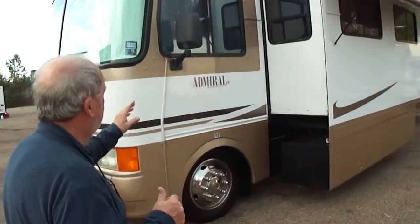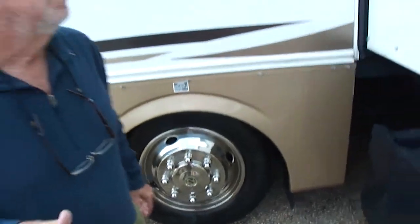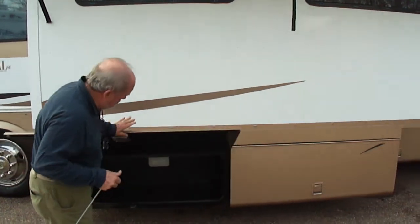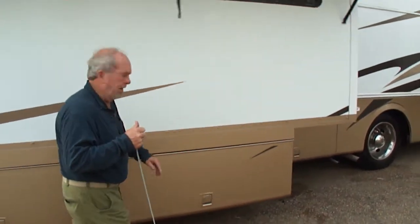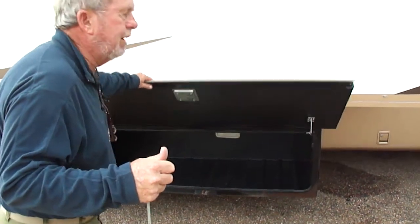22,000 miles, '04 Holiday Rambler SE. Michelin tires — those are 22.5s. They're extra heavy duty, same as the diesel pusher. Cloth awnings — you see these special awnings they put in these Holiday Ramblers. Both these containers here, folks, open up and they go all the way across. So if you're carrying skis, fishing equipment, or whatever, you've got all the room in the world. They are fiberglass, so you don't have to worry about rust or any of that.